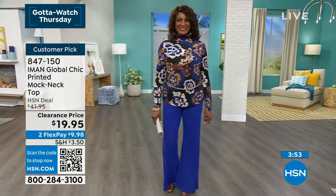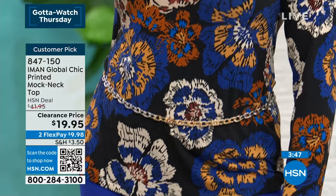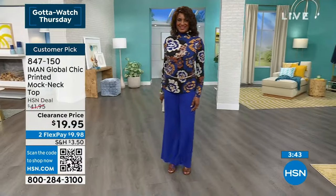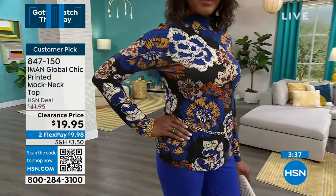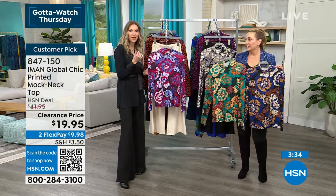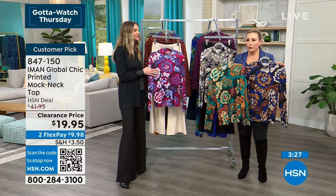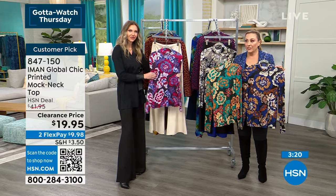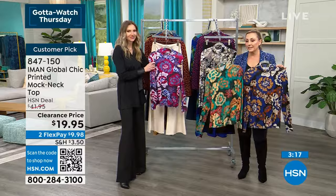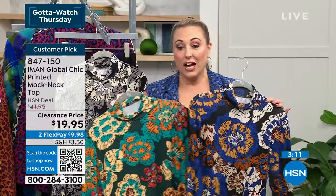You can layer over these tops, and they're also striking standalone pieces. Ingerborg has a chain belt over hers — you can definitely accessorize with jewelry and belts even on a full print. Hunter green and sapphire are the most popular and flying out the door. Item number is 847150.